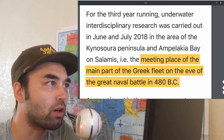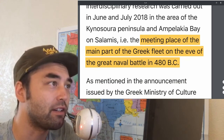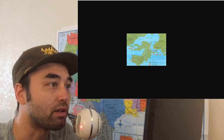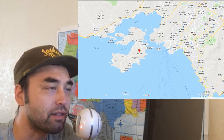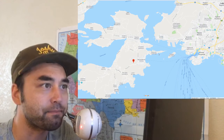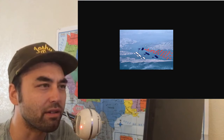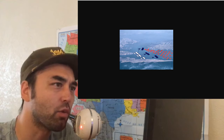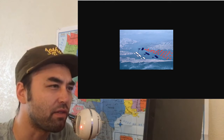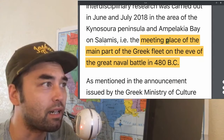For the third year running, underwater interdisciplinary research was carried out in June and July of last year in the area of Kinosauro Peninsula and Ampelakia Bay on Salamis. So Ampelakia Bay is here, and the bay is over here. This is basically the staging area in which the two fleets faced off. In the red are the Persians, in the blue and white are the Athenians, and on the left is the Ampelakia Bay and the Kinosauro Peninsula.